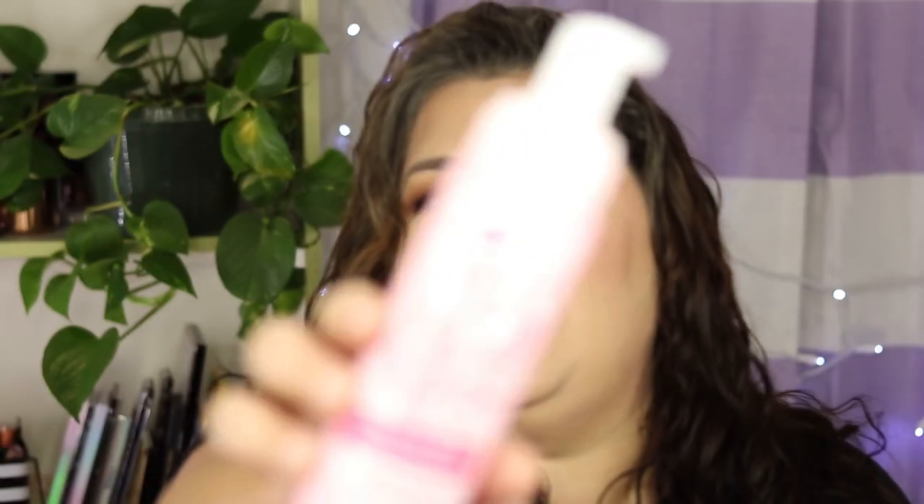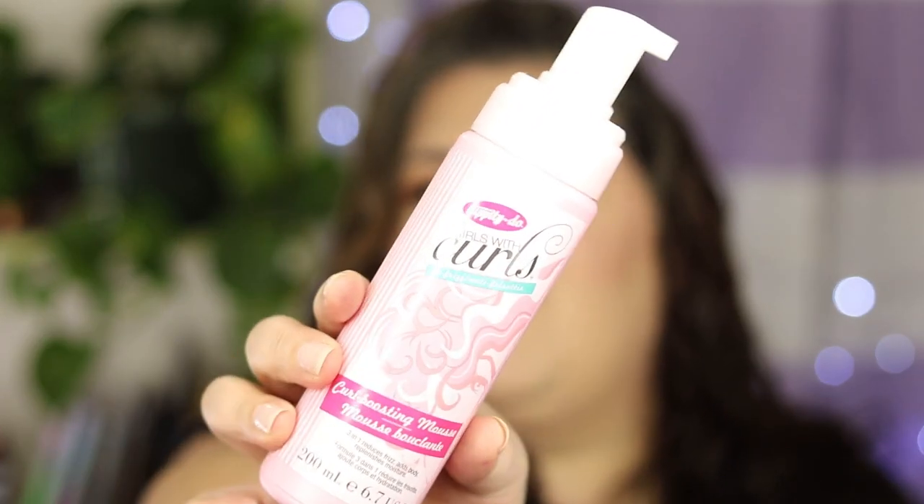Recently I found a new styler that was recommended by another curl channel — it was Bianca Renee. She's great if you want a ton of information about curly hair, especially for different types; go check out her channel, I'll link it below. She swears by Dippity Doo Girls with Curls Curl Boosting Mousse. This is what it looks like, and I love that it's the Dippity Doo brand — cute name, cute packaging. I found it at TJ Maxx for $5.99.